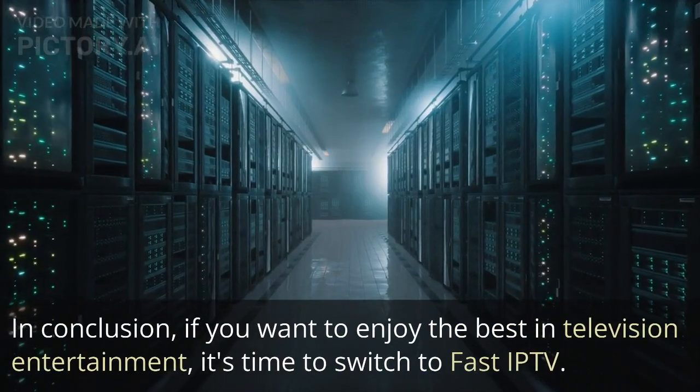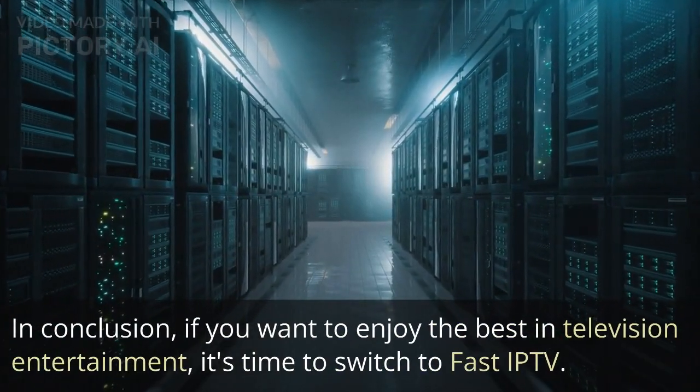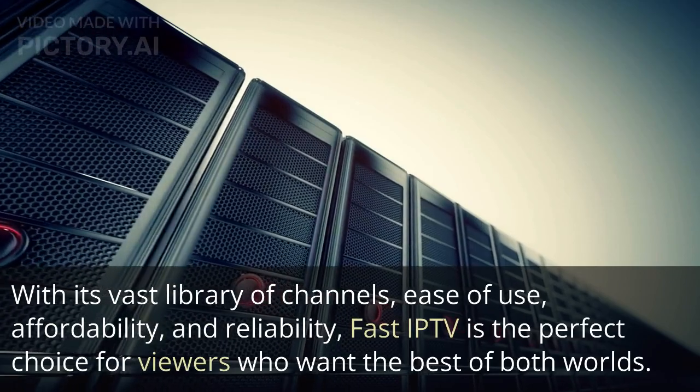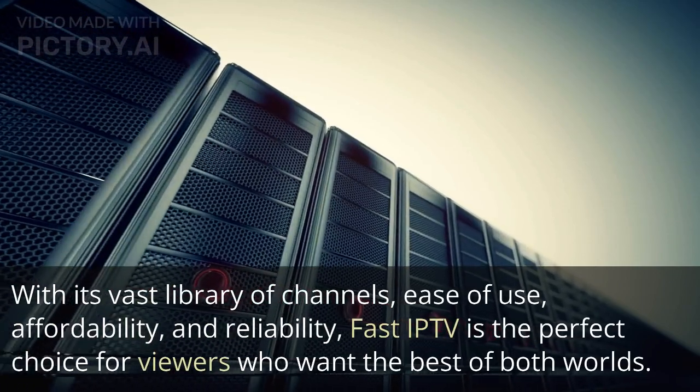In conclusion, if you want to enjoy the best in television entertainment, it's time to switch to Fast IP TV. With its vast library of channels, ease of use, affordability, and reliability, Fast IP TV is the perfect choice for viewers who want the best of both worlds.